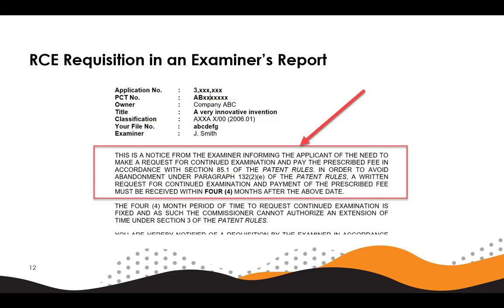Here we see an example requisition that would be found in an examiner's third report or other report where RCE will be required to continue examination. The requisition will direct the applicant to section 85.1 of the patent rules regarding requests for continued examination and paragraph 132(2)(e) of the patent rules regarding abandonment following a failure to request continued examination.